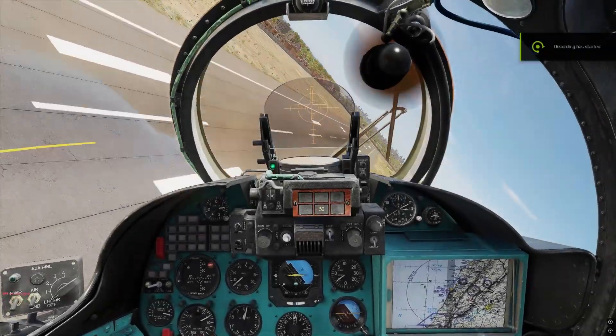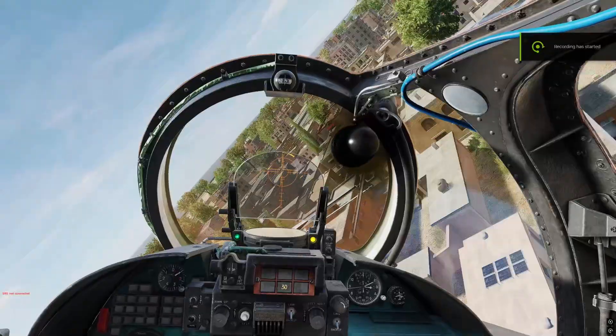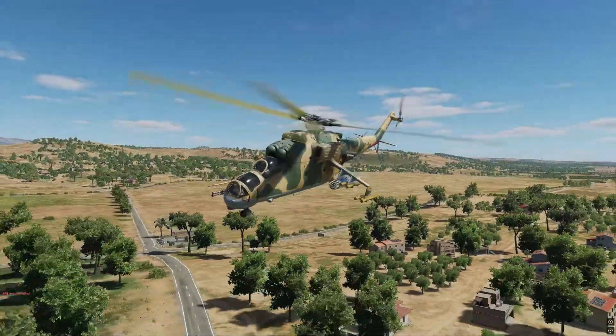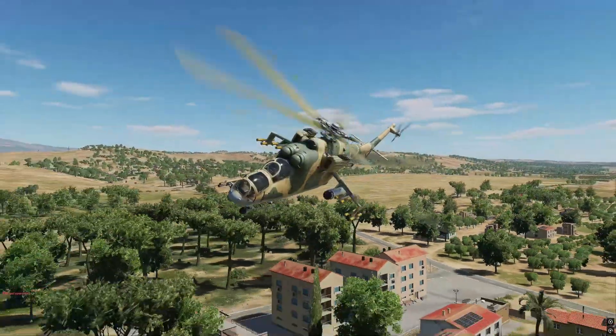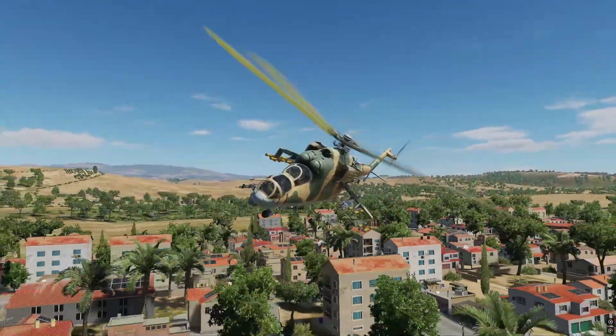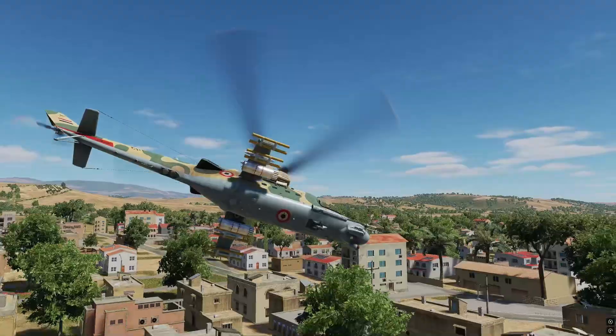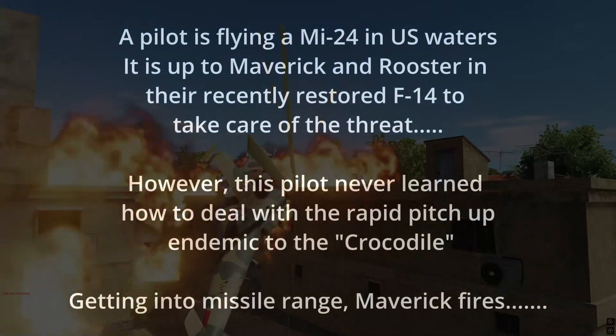If you fly the Mi-24 in DCS, you may have noticed a tendency when you pulled back on the stick too much — it will pitch up violently in a crowbar maneuver type thing. And often, full forward cyclic won't stop it.